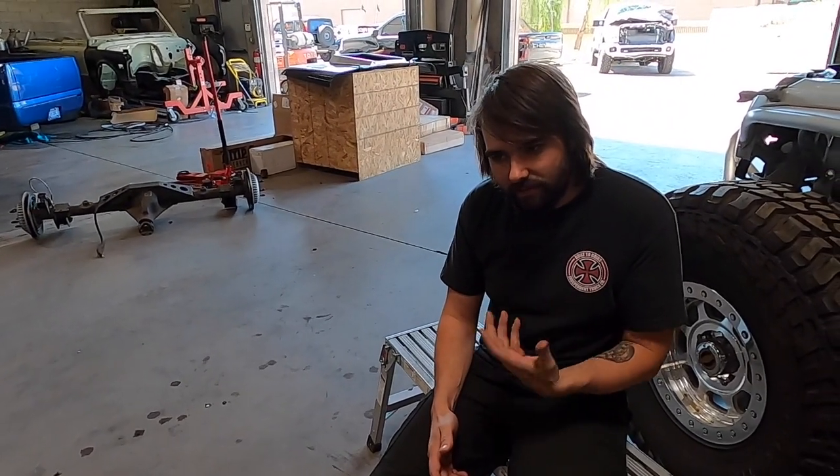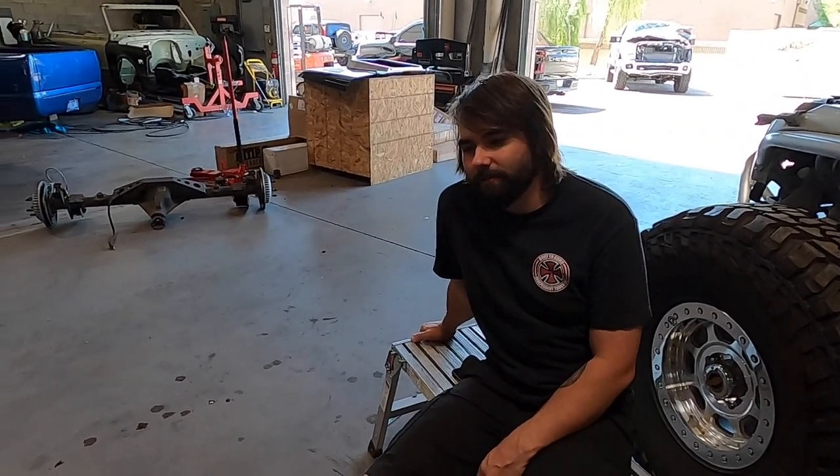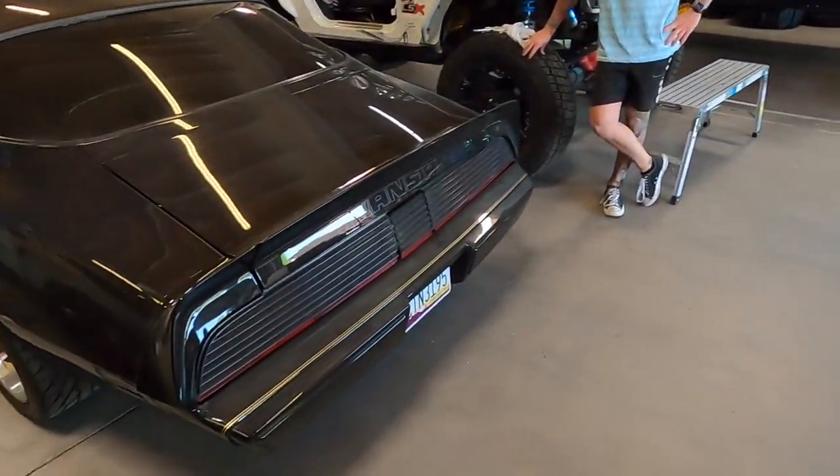They don't know what fuel pump is in the tank, and the fuel system will probably need to be changed if they go to E85 because the fuel lines are currently just rubber lines and E85 will eat that stuff. The plan is to see where it sits with the way it is before getting ahead of themselves.